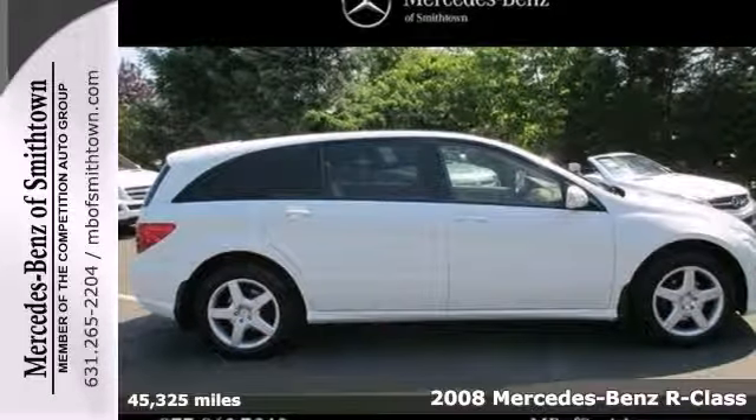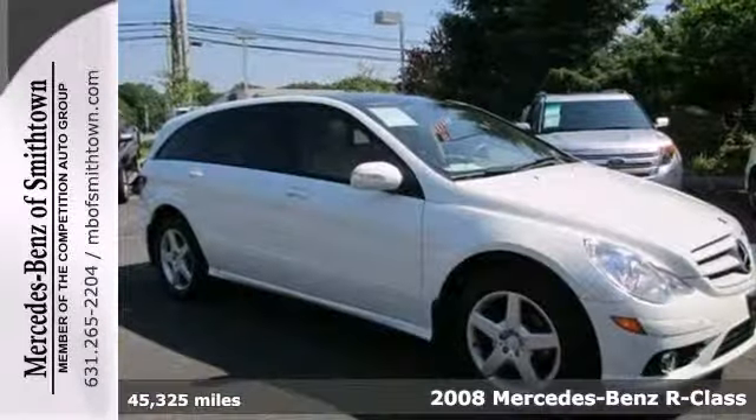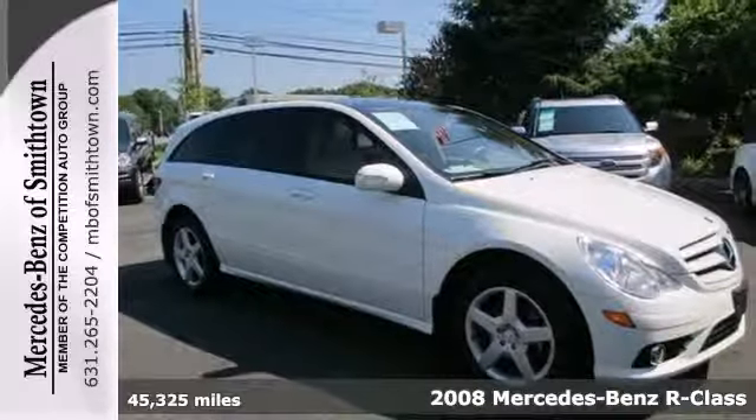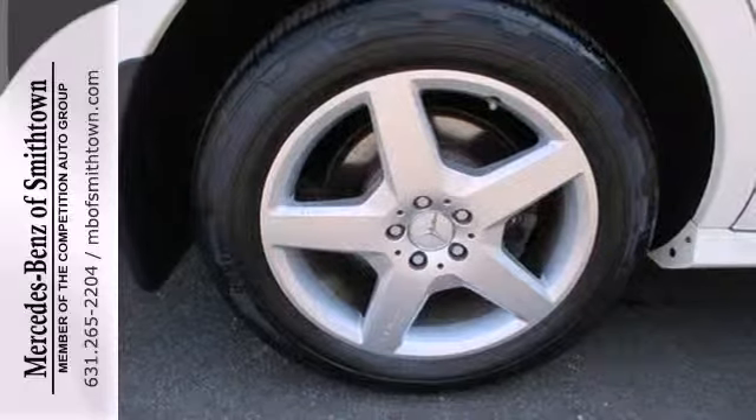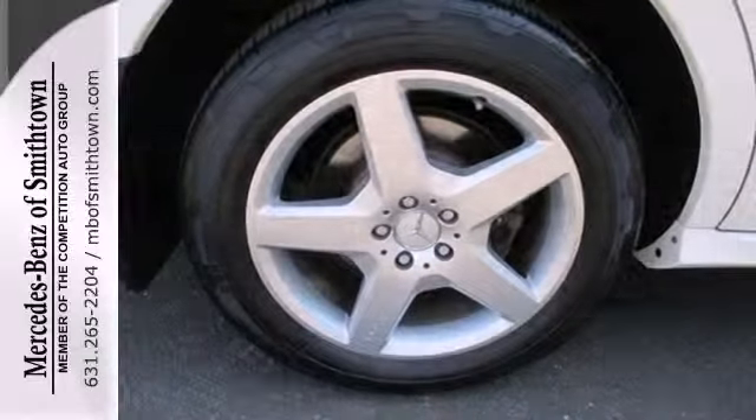Here's a 2008 Mercedes-Benz R-Class. The R-Class has standard front and rear fog lights, tire pressure monitor, dual front airbags, side airbags, side curtain airbag rollover sensor, and child seat anchors.